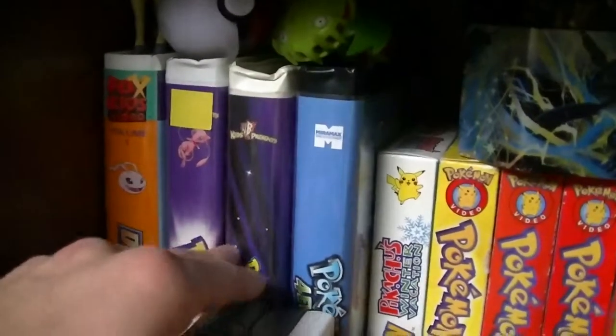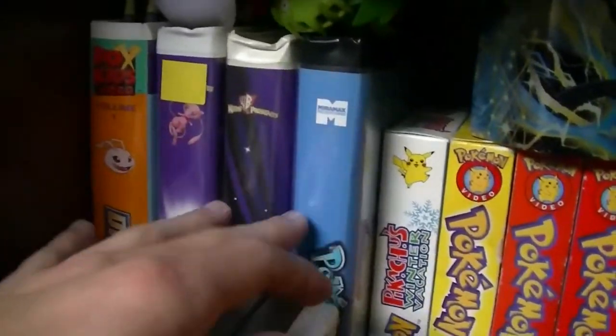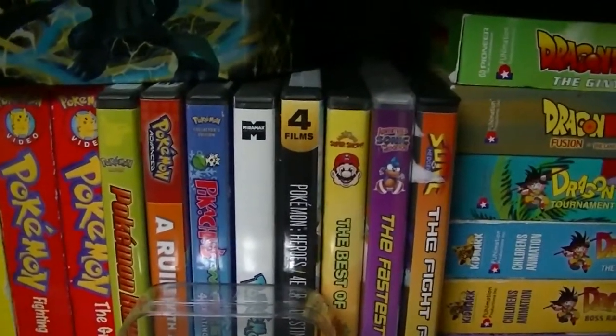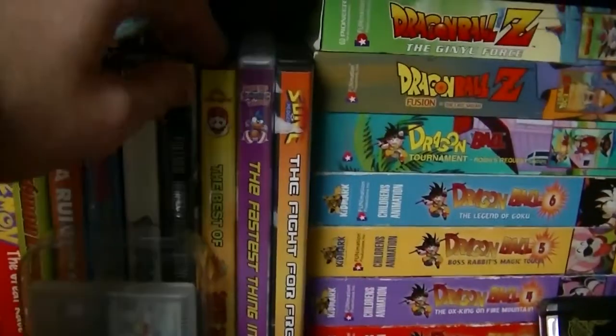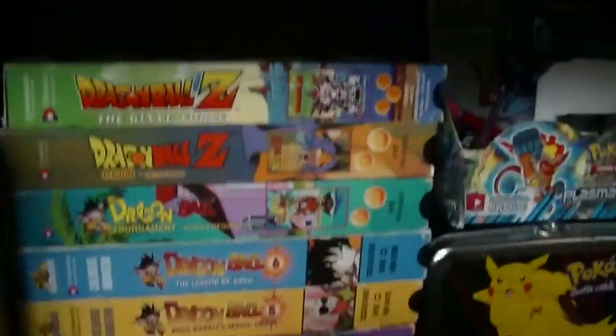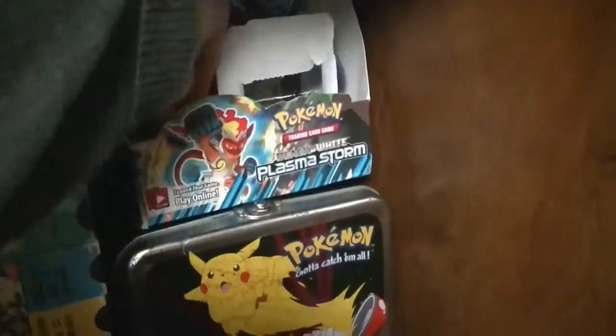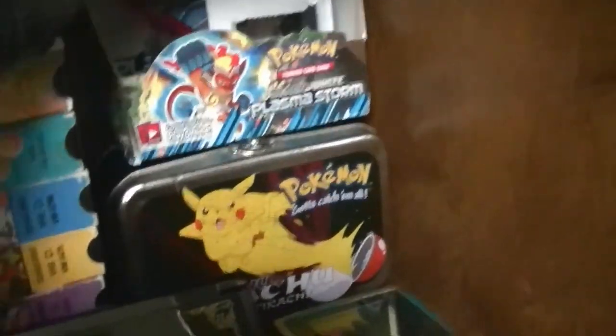More Pokemon cards, some VHS — Digimon, Pokemon 1st movie, 3rd movie, 4th movie, then just some regular Pokemon VHS and some Pokemon DVDs, Sonic, Dragon Ball and Dragon Ball Z VHS. This box just has batteries and some accessories and stuff in it.